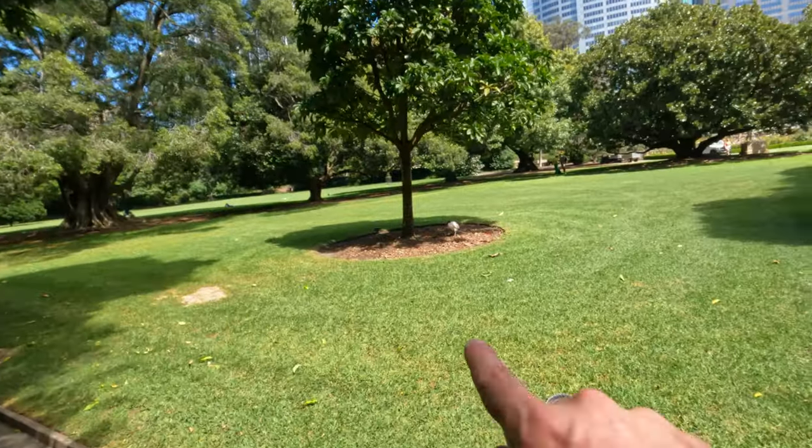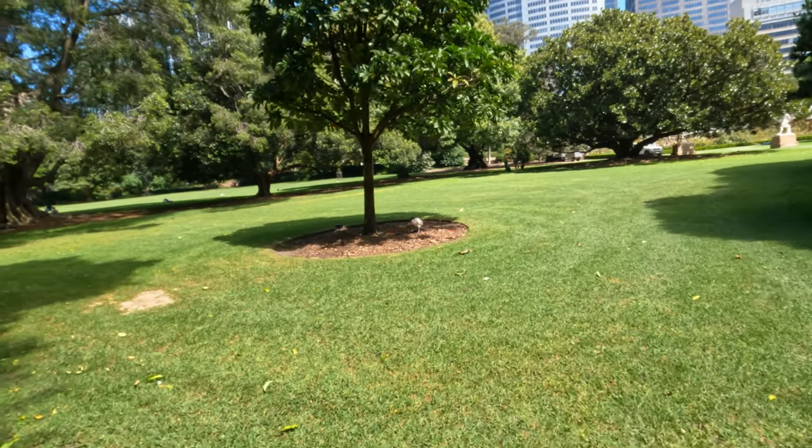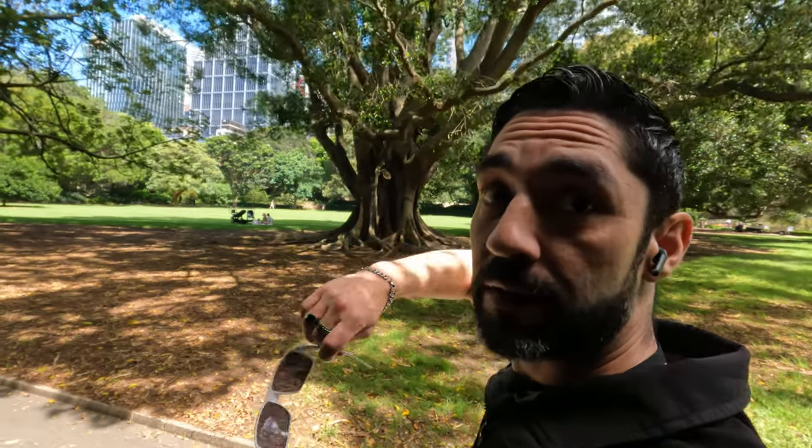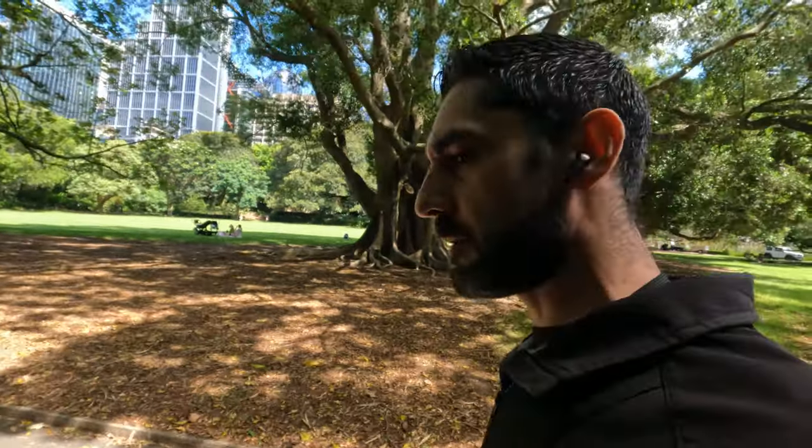There's another bin chicken just right there. But that's where we are — Sydney's Botanical Gardens, right near the water. I'm walking us around and then we'll get to the waterside and I'll show you guys all that.